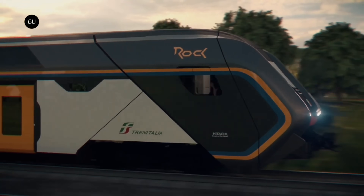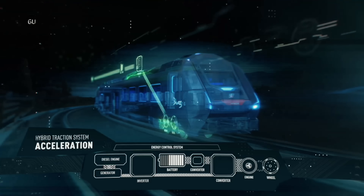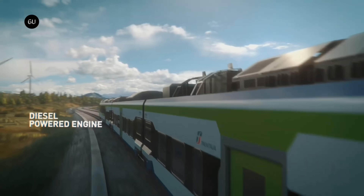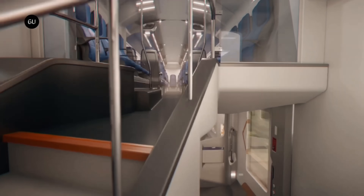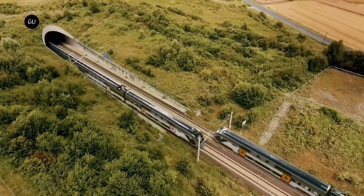The Blues Train's advanced design minimizes noise pollution and enhances passenger comfort with spacious interiors and optimized air conditioning systems. Entering service in December 2022, it is a remarkable step forward in eco-friendly rail travel, showcasing the future of sustainable mobility.